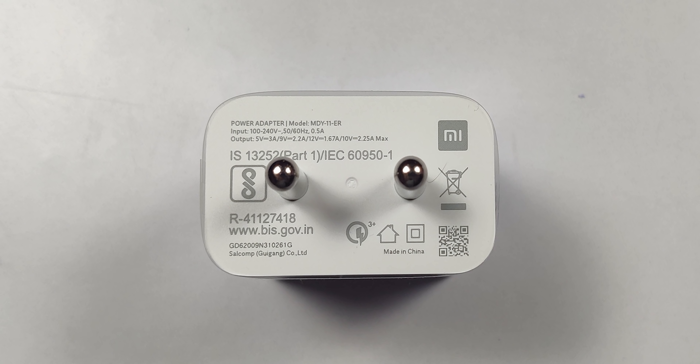In terms of charging, a 22.5W charger is provided in the box. However, the phone itself only supports a maximum of 18W charging. It takes around 2 to 3 hours for a full charge. So while a 22.5W charger is included, the phone's charging is capped at 18W.